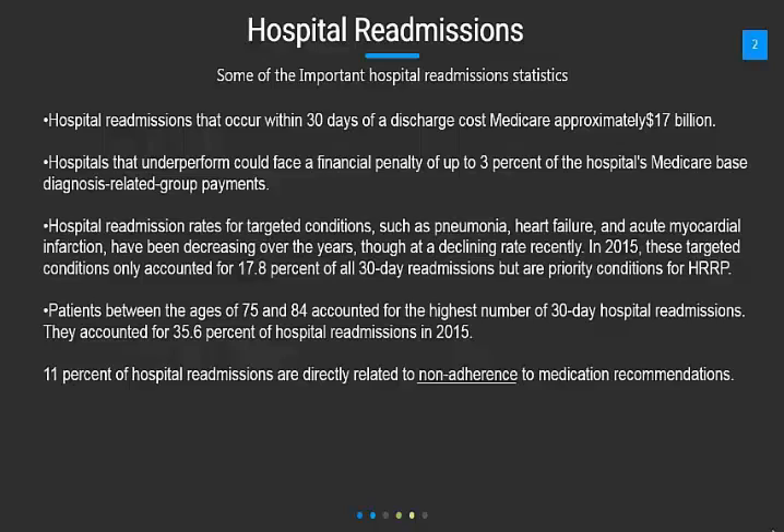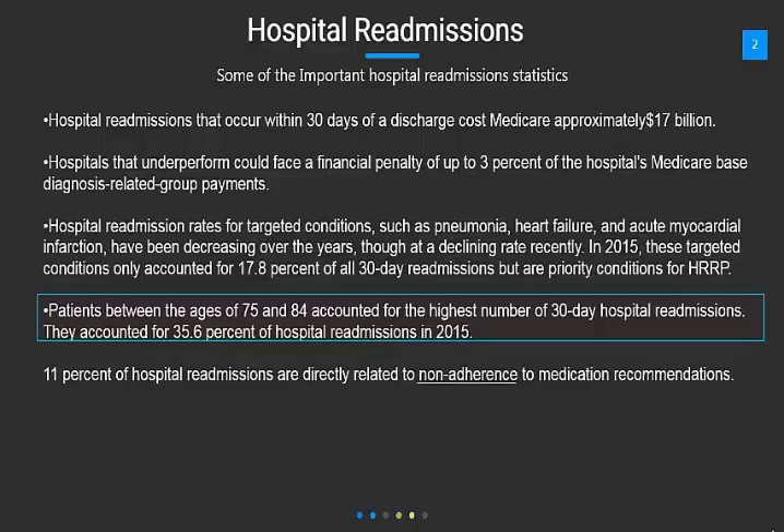though at a declining rate recently. In 2015, these targeted conditions only accounted for about 17.8% of all 30-day readmissions, but are priority considerations for HRRP. On the other hand, patients with ages of 75 to 84 account for the highest number of 30-day hospital readmissions.